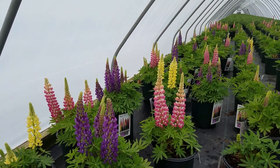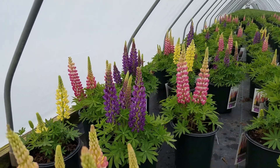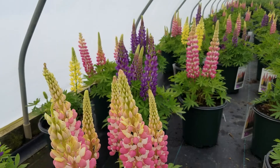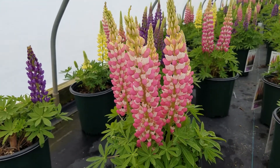Producing these big magnificent plumes of flowers, it gets to about 18 inches to two foot high, and as you can see, comes in a magnificent range of colors. This is one heck of a pollinator plant.